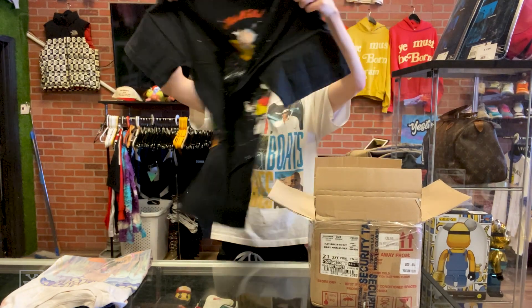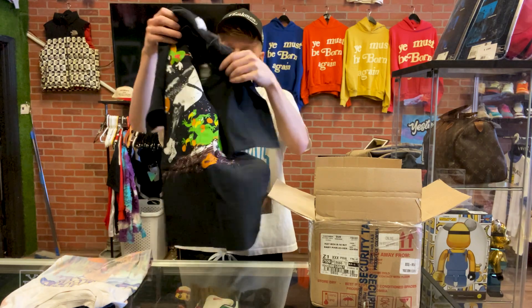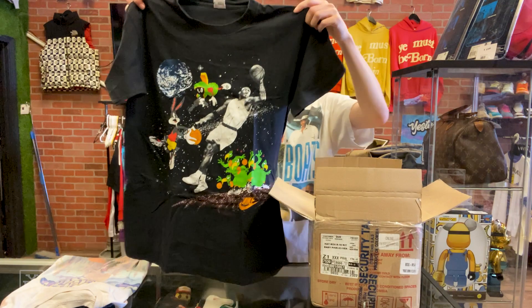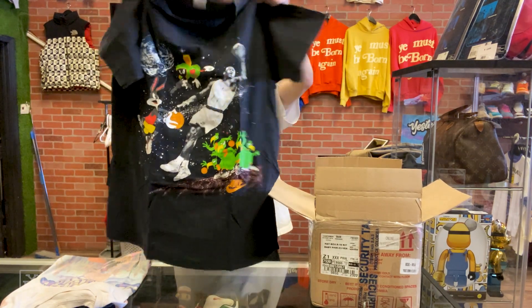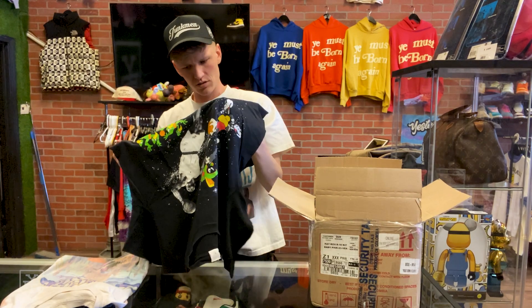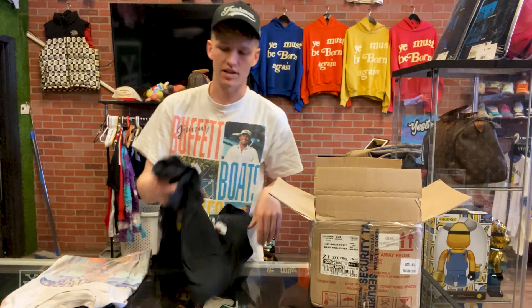Next — oh, this one's so sick. This is a gray tag Nike, size XL. This is a Michael Jordan and Looney Tunes collab from Space Jam, and this is from '93 — 1993 Warner Brothers. Really cool piece right there.